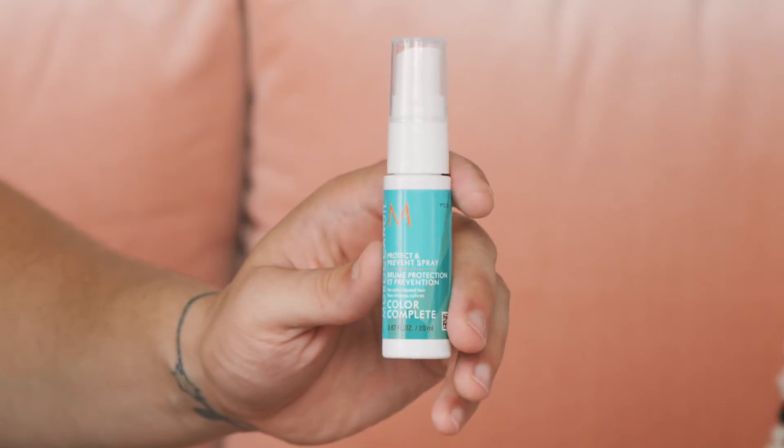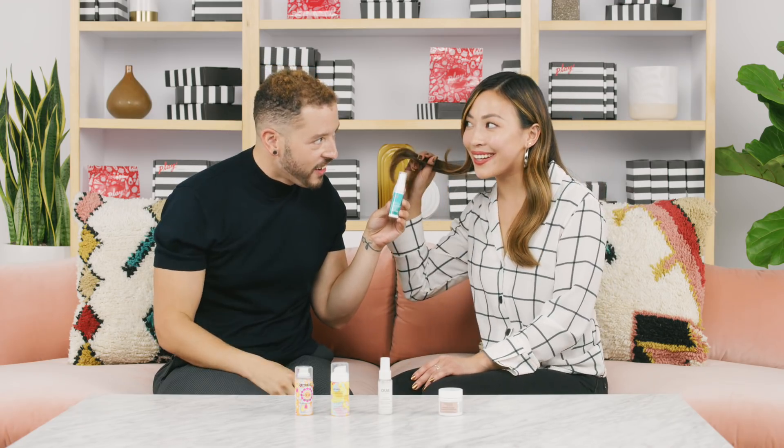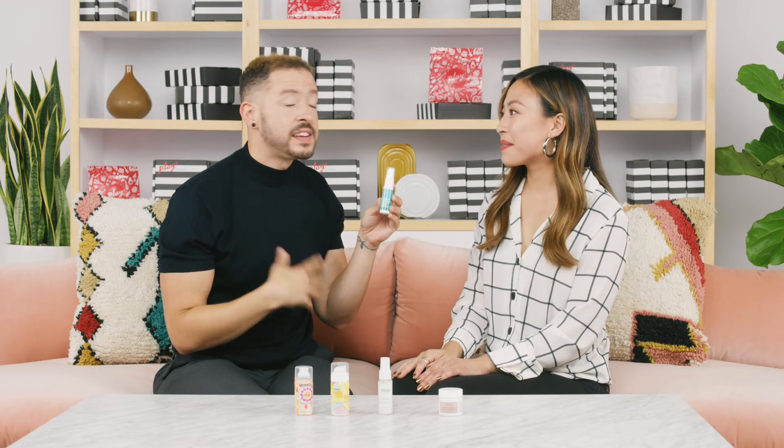Next up from Moroccan Oil, we have the Protect and Prevent Spray. This is another spray-in leave-in conditioner that helps to boost shine and protect the hair from environmental damage. It's really great for color-treated hair — it prevents brassiness and fading, which is really great. You want to use this on damp hair and you can style through as normal.